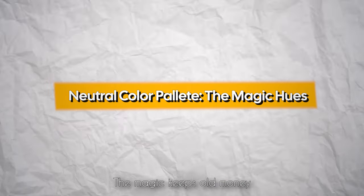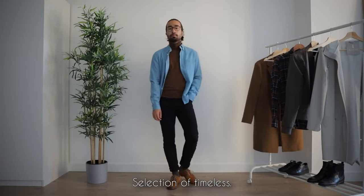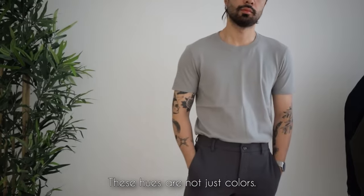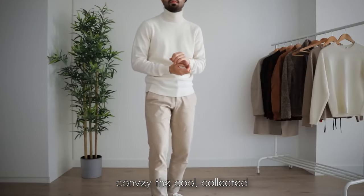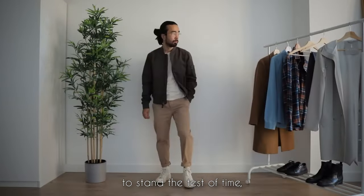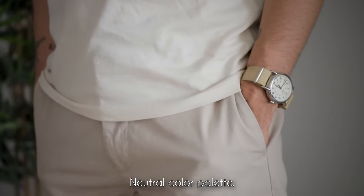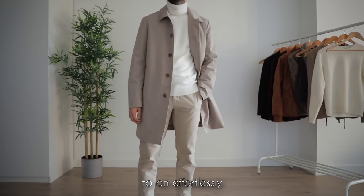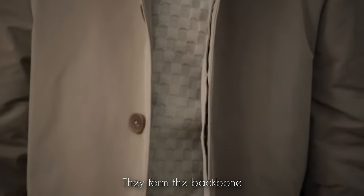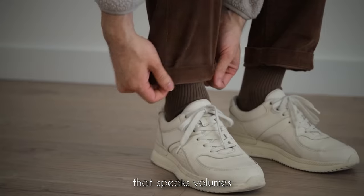Neutral color palette — the magic hues. The old money vibe lies in its color palette, a carefully curated selection of timeless classics. Think browns, beiges, blacks, charcoals, whites, navies, and khakis. These hues are not just colors — they're the secret weapons that effortlessly convey the cool, collected charm of old money style. Each shade is chosen for its ability to stand the test of time, ensuring your wardrobe remains eternally chic. Sticking to this neutral palette is a commitment to an effortlessly sophisticated look, as these colors blend seamlessly, allowing you to mix and match with ease.